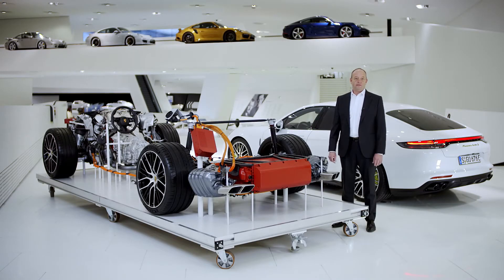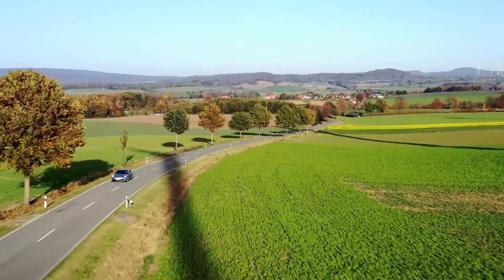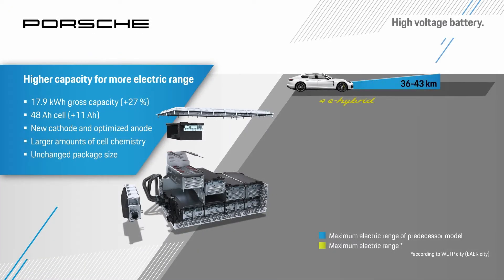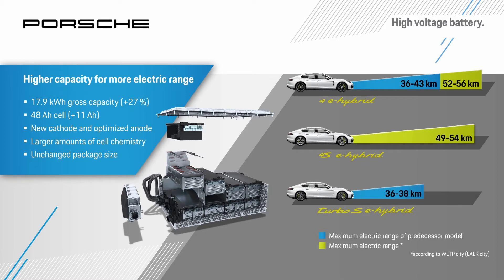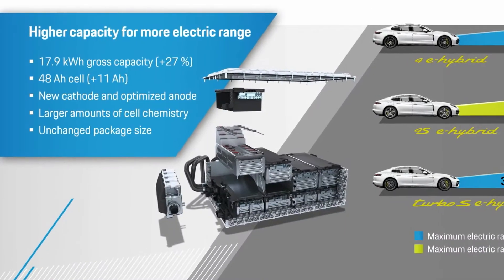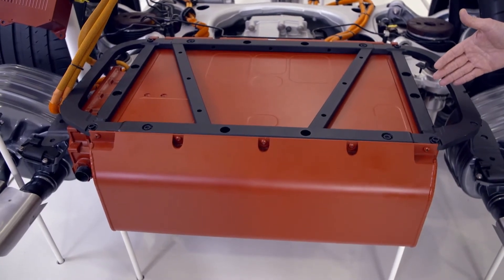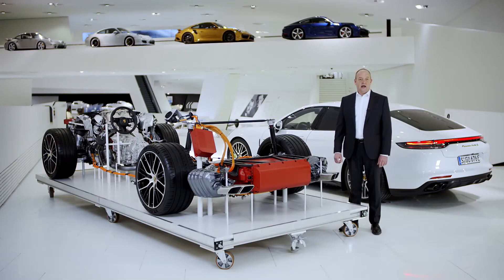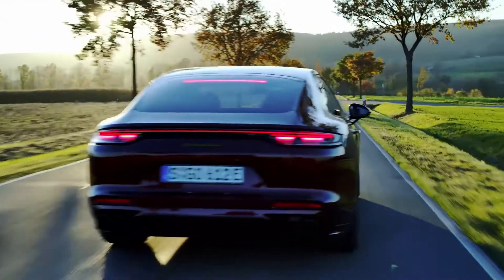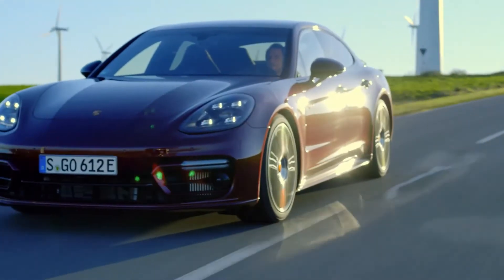Next to the performance of the Panamera hybrid models, efficiency is equally important. The 4E Hybrid is especially efficient on the road. According to the WLTP-EAER city cycle, it manages up to 56 km, which equals around 64 km in the NEDC. The basis for this range increase of up to 30% is the new high-voltage battery, whose capacity went from 14.1 to 17.9 kWh. At the same time, the size of the battery did not increase, so that everyday usability and trunk capacity were not compromised. Emission-free mileage can be further extended by saving or regaining additional energy through coasting or recuperating.